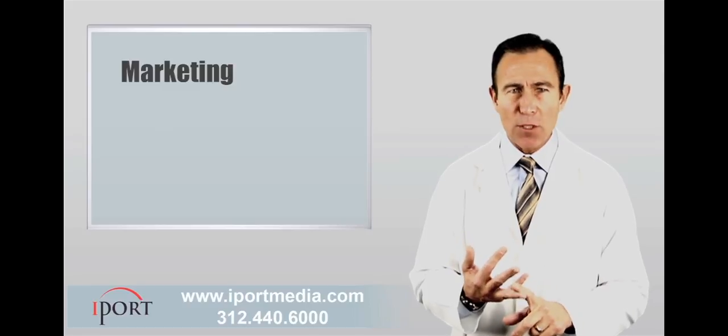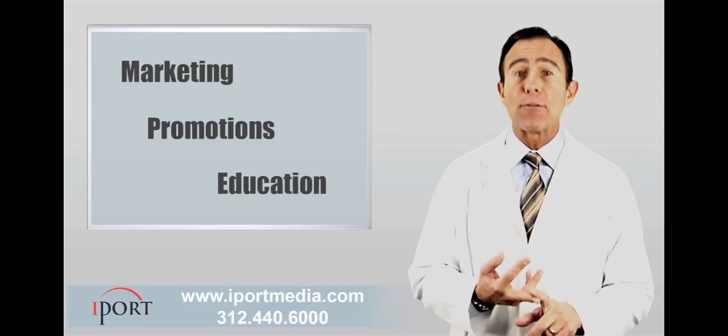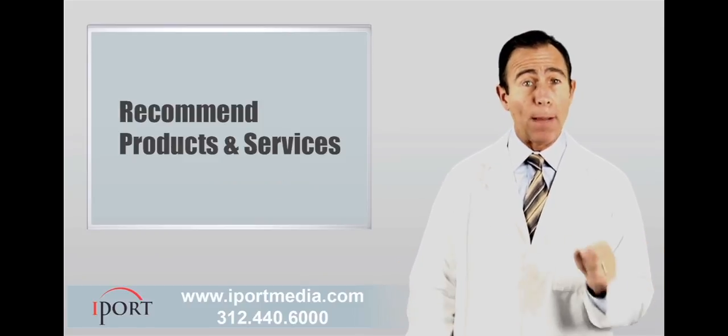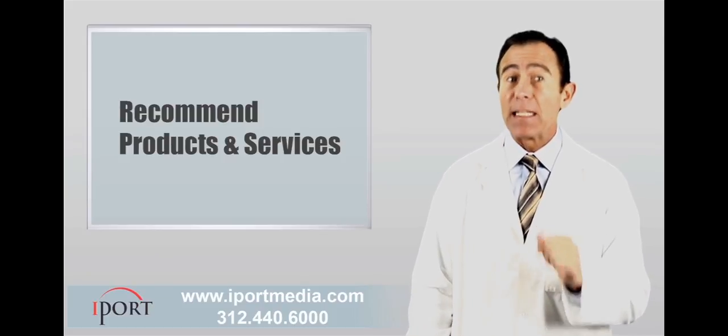Marketing and running promotions, educating your patients on the latest procedures you perform, the latest breakthroughs in eye care, and motivating your patients to ask great questions about which products you recommend or services they may not have been aware of that need to be performed.